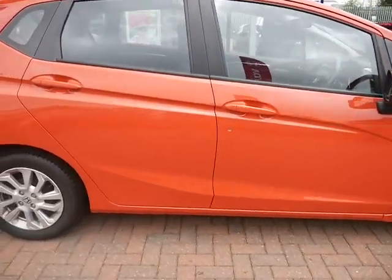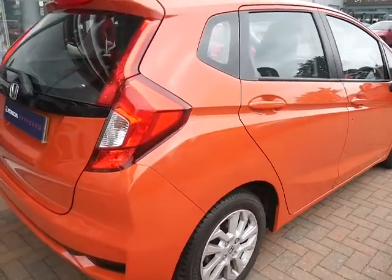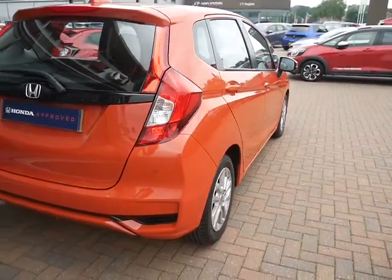As you can see it is in great condition. This car does come with 12 months warranty, which you can extend for £299.